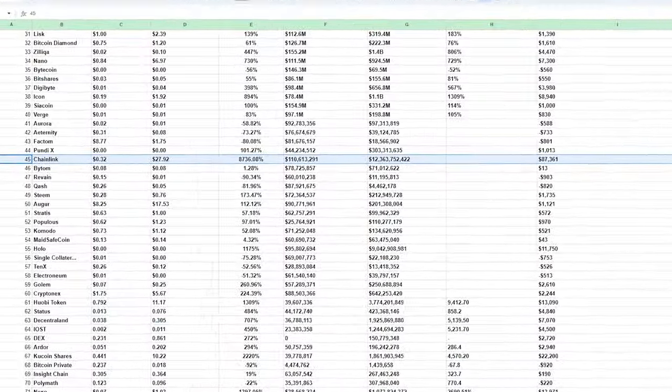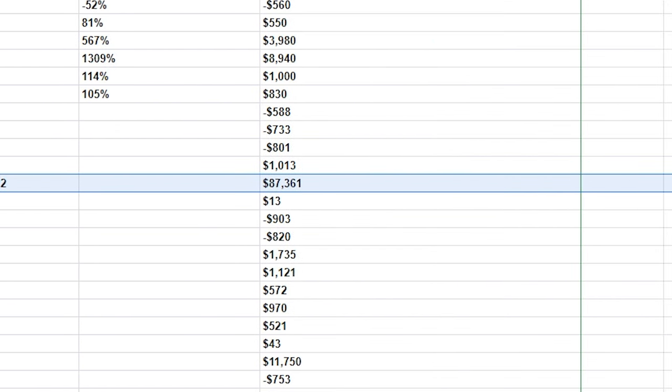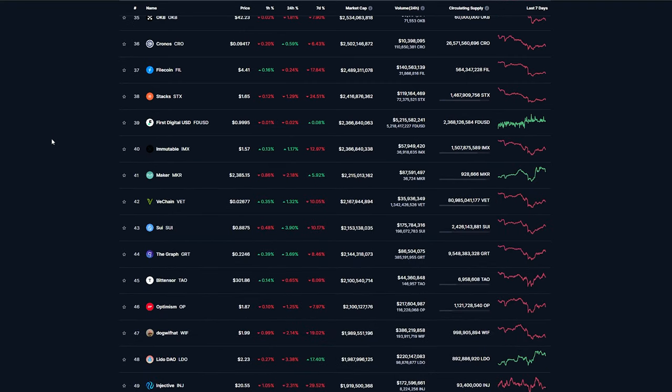Did you know if you would have invested just $1,000 into Chainlink, the 45th ranked cryptocurrency by market cap during the 2018 bear market, then during our last bull market in 2021, that $1,000 investment would have been worth over $87,000. That's a gain of over 8,700%. So while everyone's right to be chasing those top 25 cryptos, let's not forget that there are always hidden gems hidden in the mid caps as well.